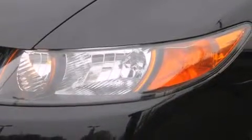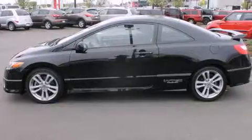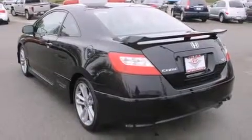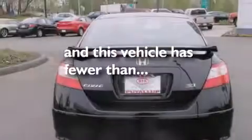A sunroof, alloy wheels, cruise control, a CD player, a folding rear seat, full-power accessories, a rear window defroster, an anti-lock braking system, and this vehicle has fewer than 45,000 miles on the odometer.